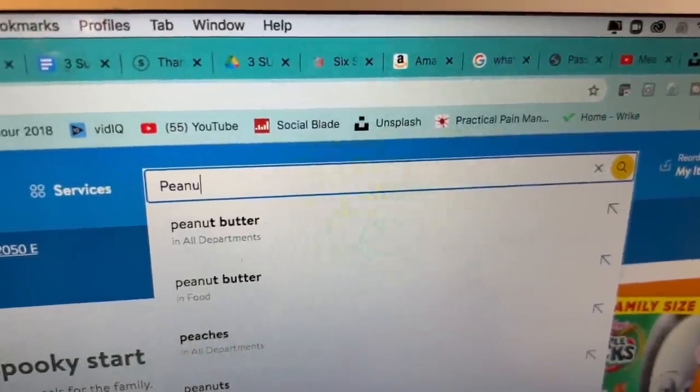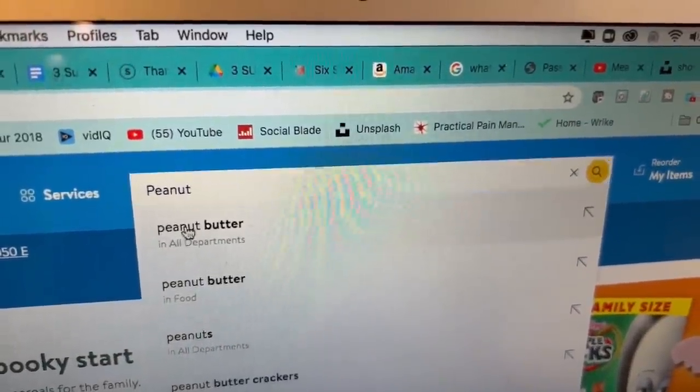Instacart saved you a trip to the store, but it still took a lot of time to write out your shopping list and type in every single ingredient. Lots of times I would forget what ingredients I needed. So yes, it saved me a ton of time in the store, but not necessarily a ton of time making my list. And usually I would make my list or type in everything when my kids were asleep, which kind of took away time from me and my husband, or my show time. Let's be honest.